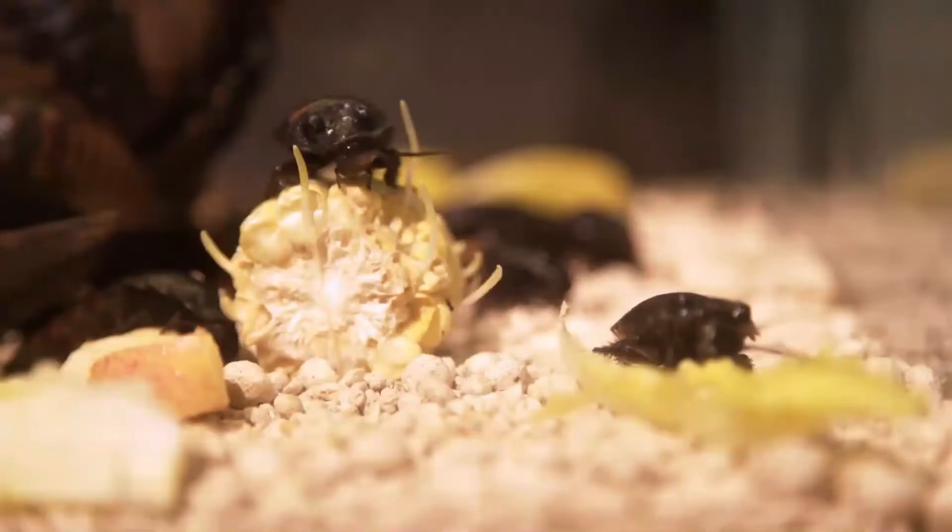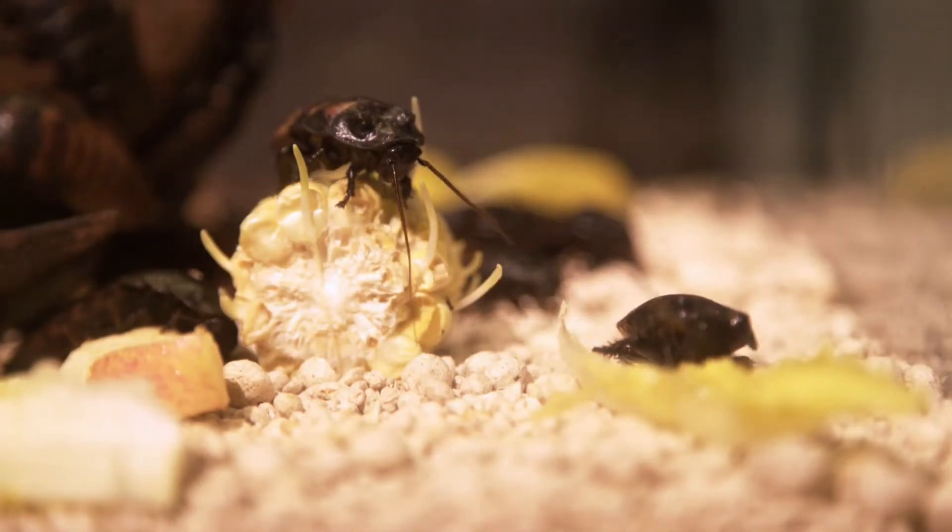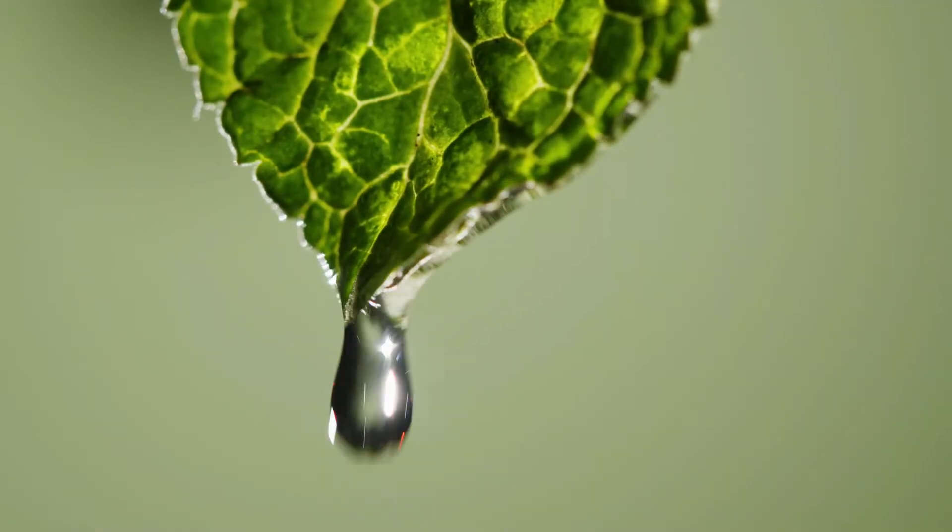You just need to identify their hideouts and sprinkle this mixture in those corners.